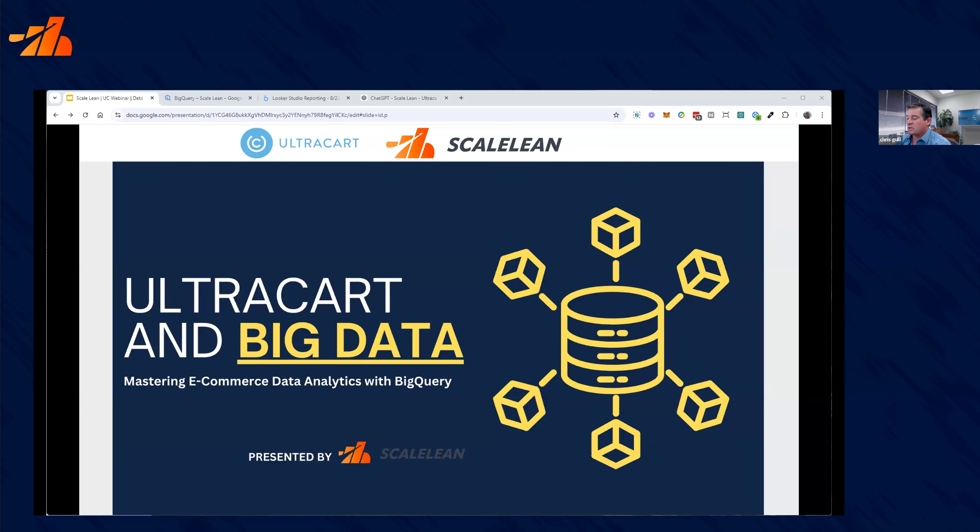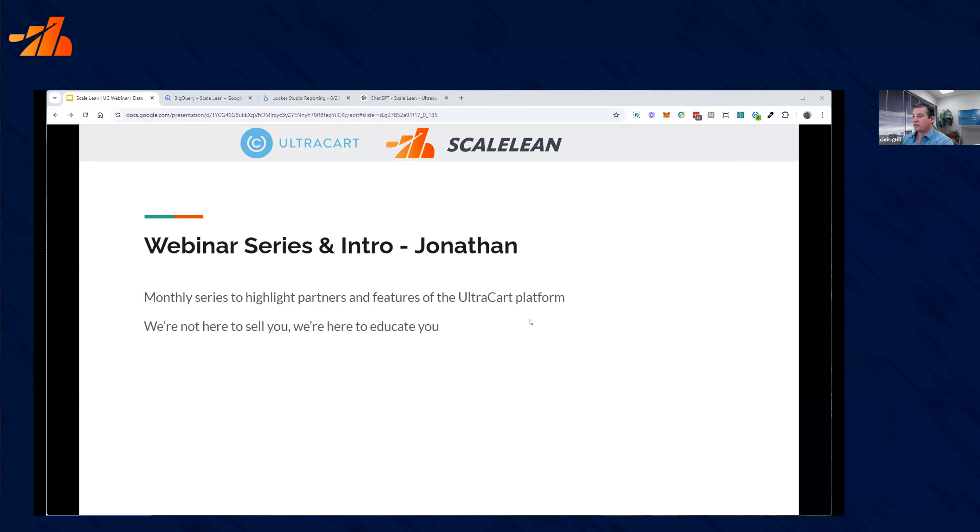We're going to focus on the real practical uses of BigQuery and how it really can work — and you don't have to be a data scientist to at least get started. We'll start with Jonathan going over and letting him introduce things and go over how he set up this and why he chose BigQuery.